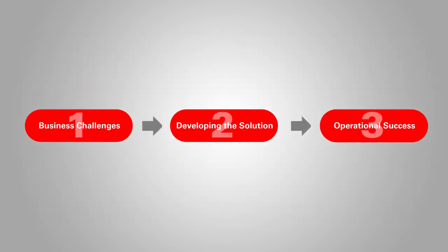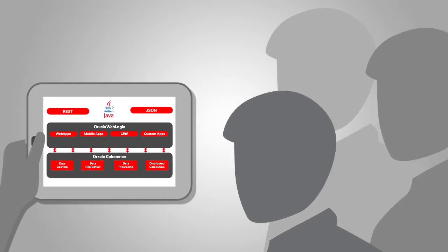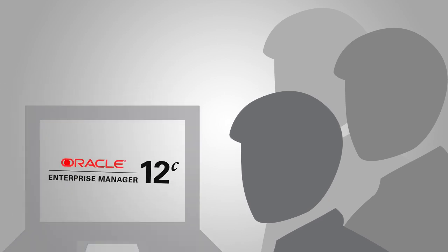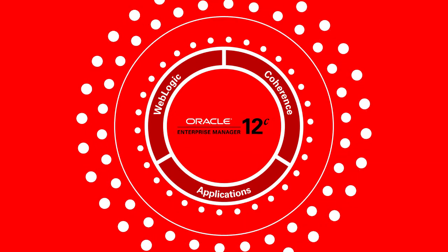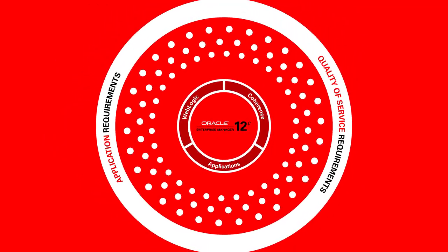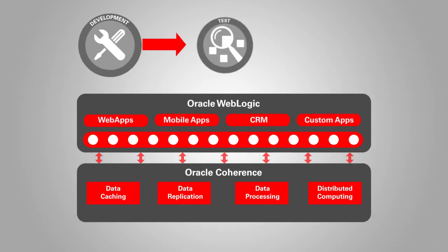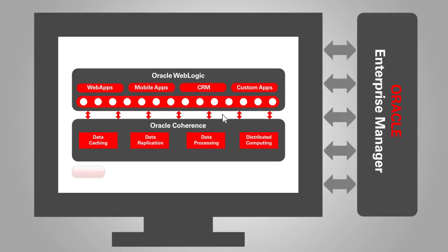Finally, let's look at GlobalCorp's operational success. The development team has delivered their recommendations to the IT operations team, who are in charge of the technology infrastructure. Using Oracle Enterprise Manager, a single pane of glass to manage Oracle technologies, the ops team verifies that it will be simple to expand the footprint of their existing technologies to meet application and quality of service requirements. This provides maximum operational efficiency for the GlobalCorp team. Knowing their Oracle WebLogic and Oracle Coherence infrastructure will meet the requirements, the development team delivers the final build and deploys it using the standardized Oracle WebLogic and Oracle Enterprise Manager mechanisms.